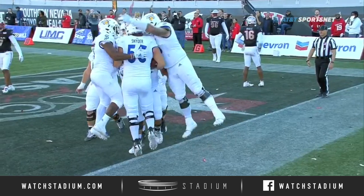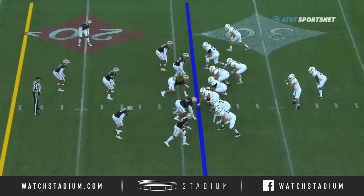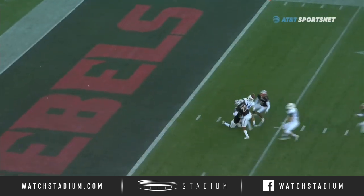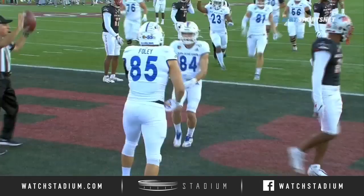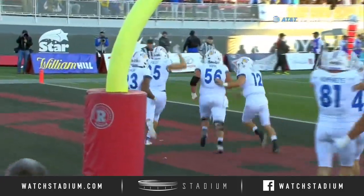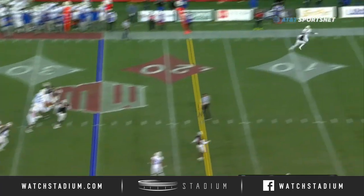Josh Love, first and ten, plus 26 yard line — play action to the three yard line. Gaither lost it and it ended up in the hands of Foley for a touchdown. Wow — Hamilton in the slot, Love backside throw, catch made inbounds, touchdown.